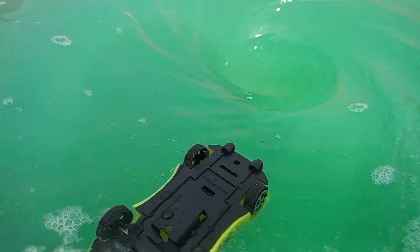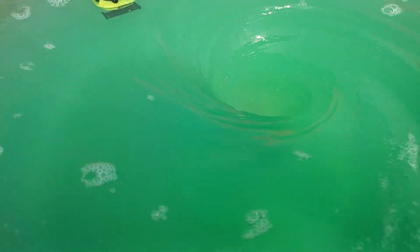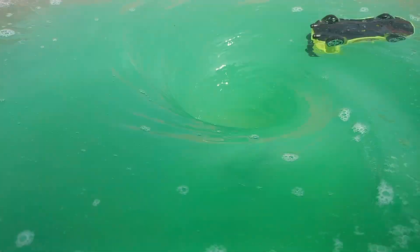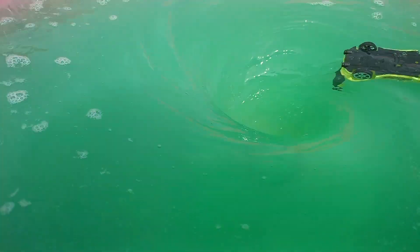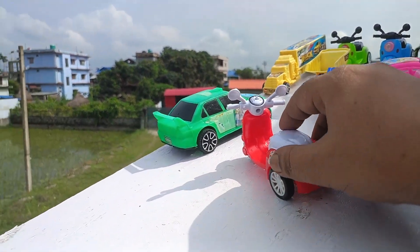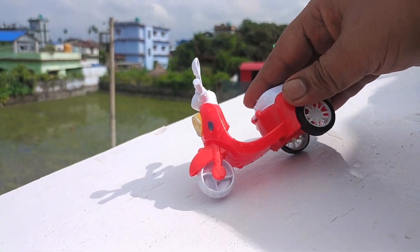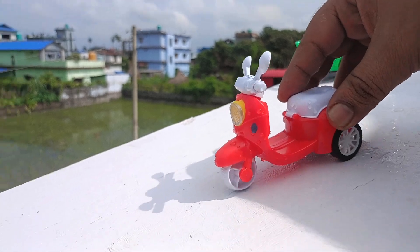Wow, this is a very color, beautiful things. This is a very color. Very nice — this is white, this is red color. Red color, red color.